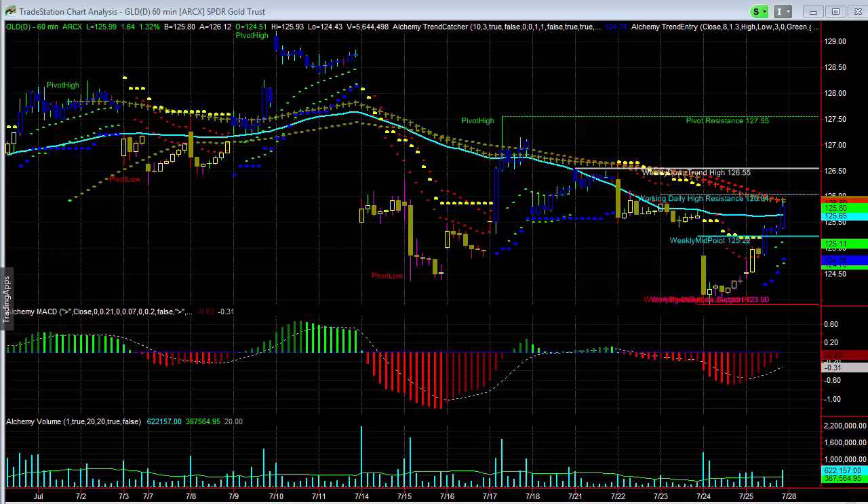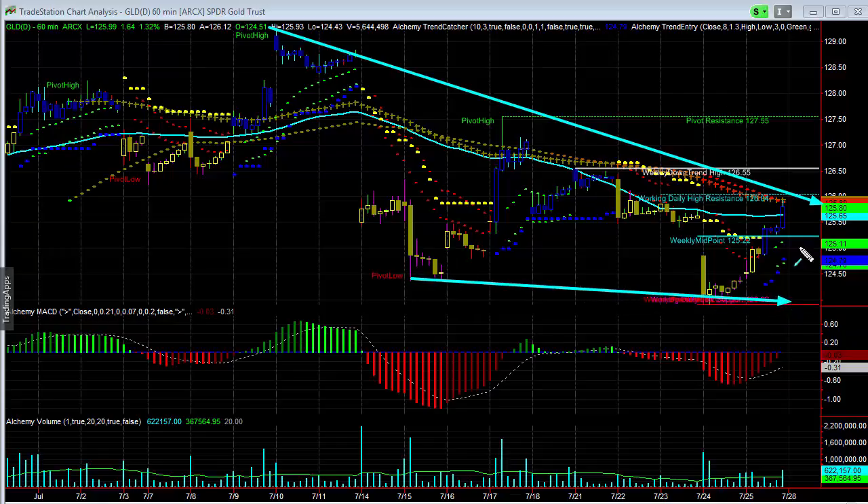Here we're looking at GLD on the 60 minute. I think this really gives a pretty good flavor of what's going on here. You can see the correction going here, still seeing this kind of go into this wedge pattern, but you also see divergence that's starting to happen here. It looks like it's really trying to come out of this.